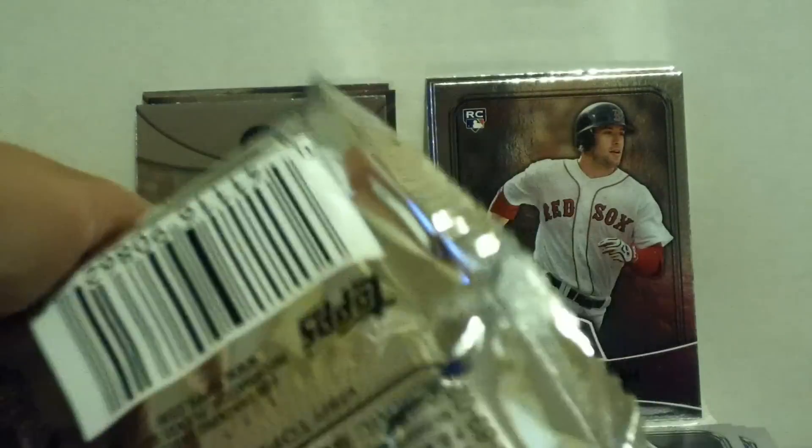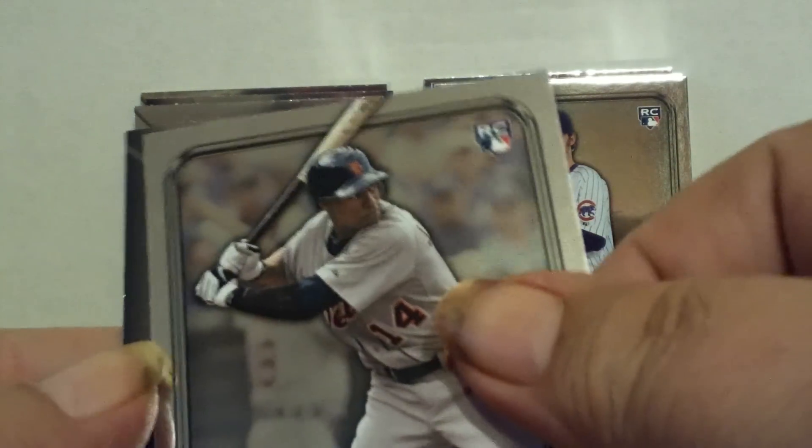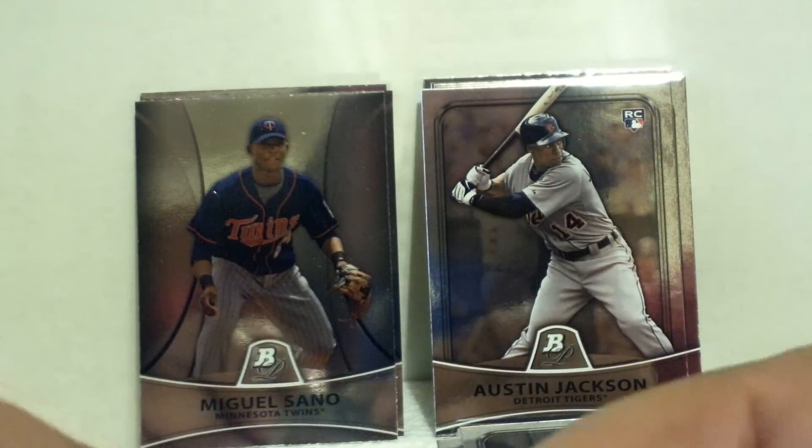Four more packs to go. Ryan Zimmerman, Andrew Kashner rookie card for the Cubs, Austin Jackson rookie for the Tigers — this is the third one I've hit now — and a Miguel Sano for the Minnesota Twins prospect card. I believe he's supposed to be a good one too.